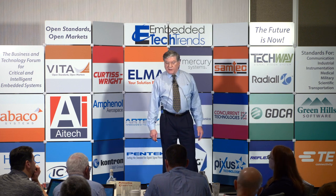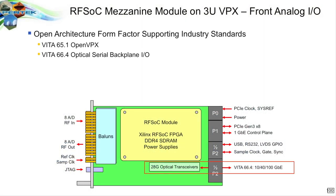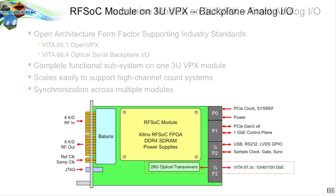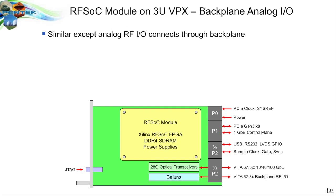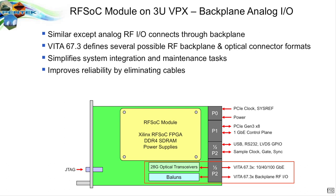New standards for optical and for RF were developed as well. So this could be used as an open architecture 3U VPX module taking advantage of Vita 64 on the backplane — a complete functional subsystem including the single board computer because of the ARM processor, the analog I/O, and the FPGA processing all in a single 3U VPX module. And you could take advantage of the Vita 67 rear panel I/O instead of front panel I/O, moving signals out through a Vita 67 backplane connection for both optical and RF signals — simplifying system integration by eliminating cables that are a maintenance issue.